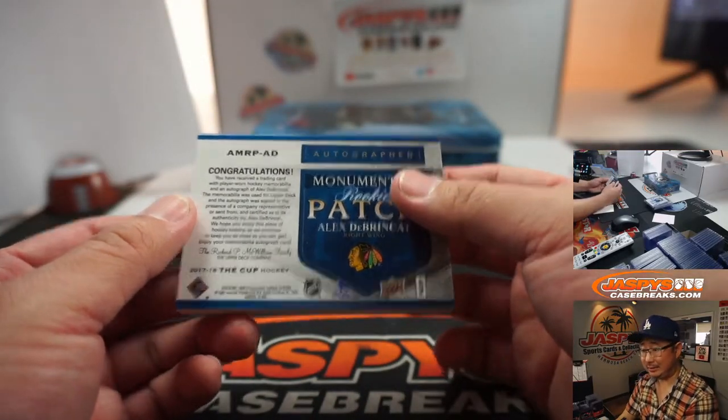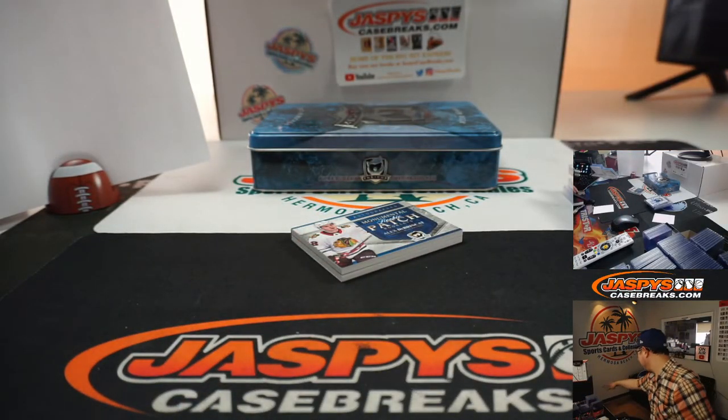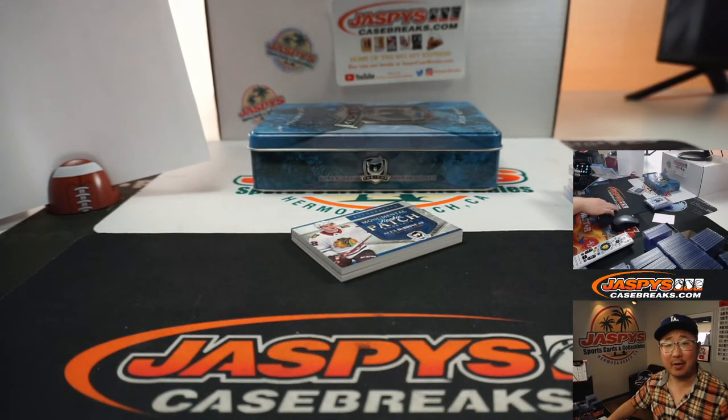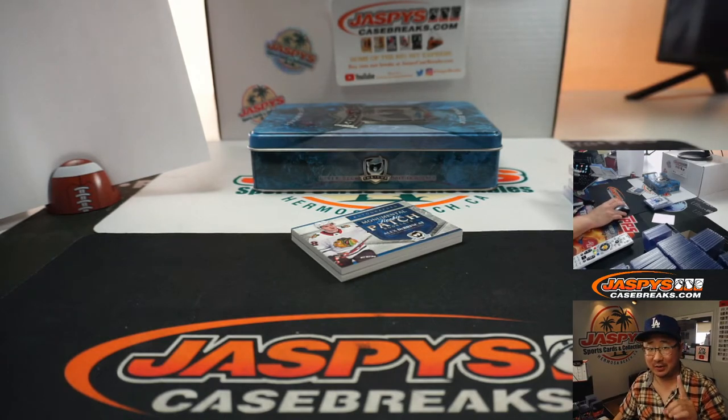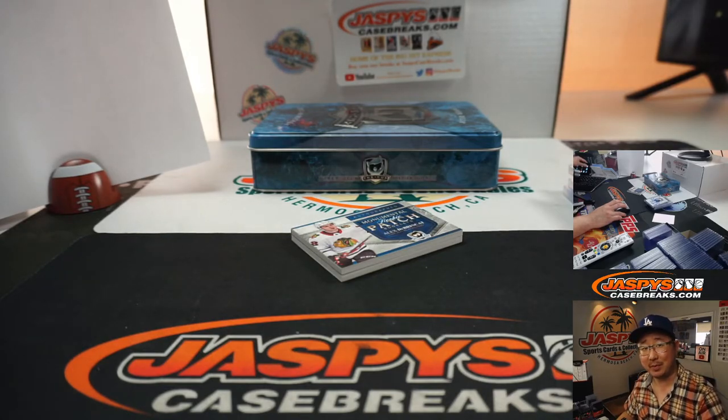Is he good? I've heard of him. There you go, nice one — just one off a one-of-one, but a nice little bell right there too. Thanks very much everybody, that's it. We've got another one-box break in the store, almost sold out — get into that. I'm Joe for JaspysCaseBreaks.com. I'll see you next time for the next one. Bye-bye.